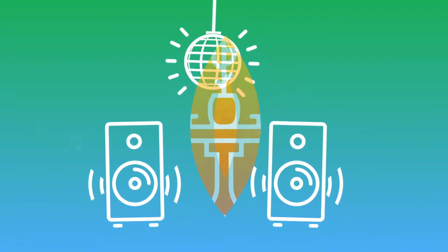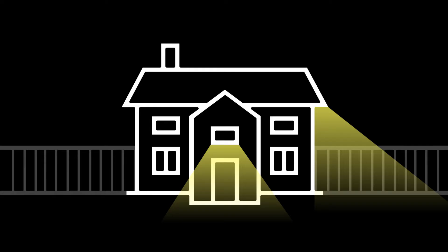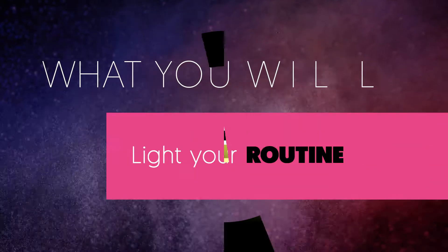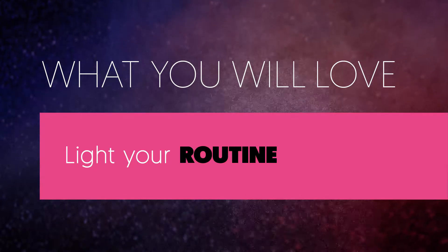Sync your iLUMI to your favorite music or create a romantic candle lit atmosphere. Or discourage unwanted visitors with lighting that changes while you're away with the vacation mode. With iLUMI's clock, you can schedule your lights to turn on and off when and how you want.